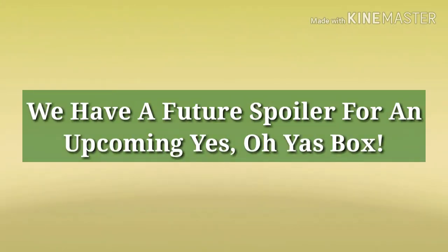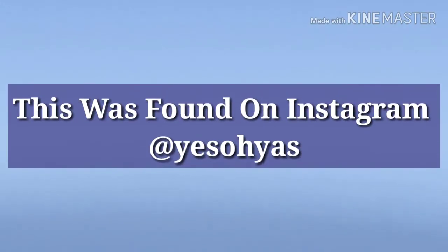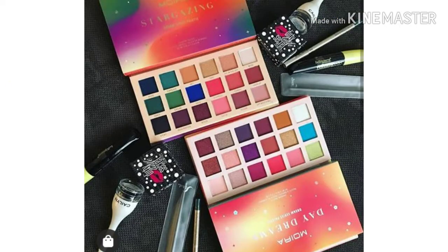Hey everybody, how are my glow tarts doing today? I hope everybody's well. We have a future spoiler for a Yes Oh Yas box. I don't know what month this is coming, but it looks like a really cool product. I can't wait to see what box it's going to be in.